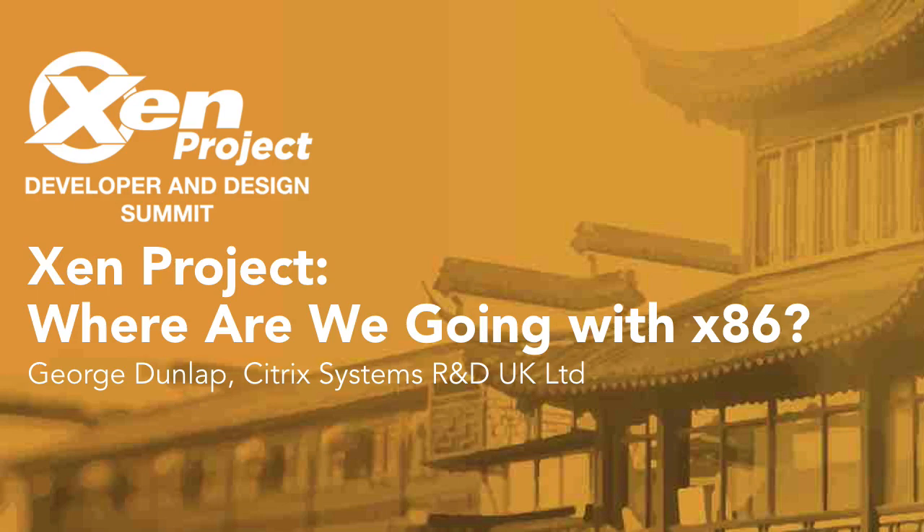My name is George Dunlap. I work for Citrix on the open source team. I'm a committer and a maintainer, and I've actually been working on Xen for a number of years. I'm going to talk about some things going on in x86.